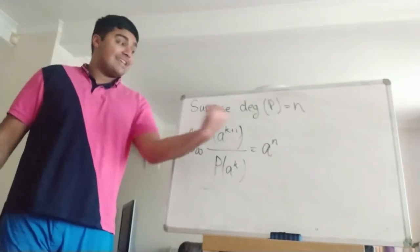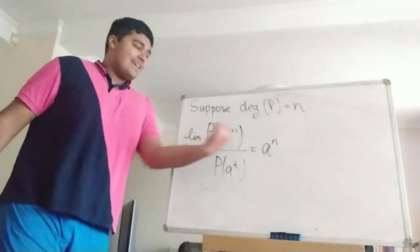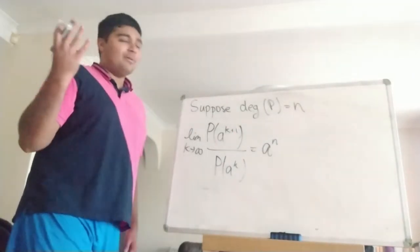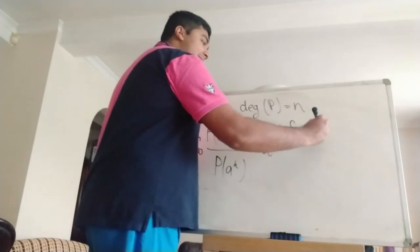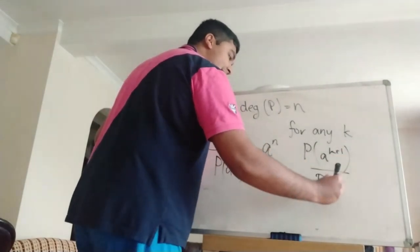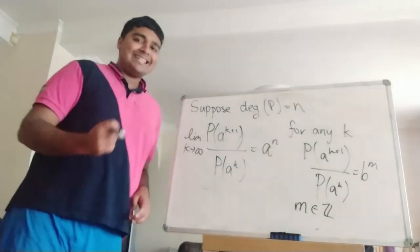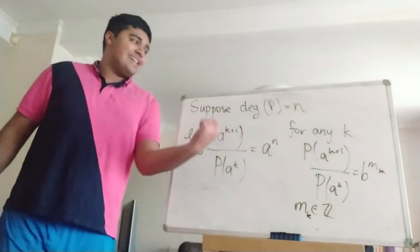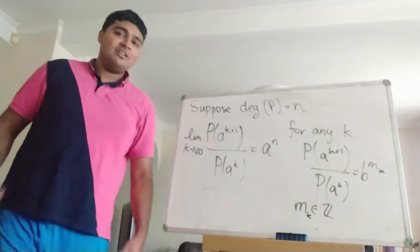So the limit as k goes to infinity of that ratio is a^n. But by the statement of the problem, p(a^(k+1)) is a power of b for any k, and p(a^k) is also a power of b for any k. So the ratio of two powers of b is going to be b to some power, where that power may be a negative integer. We can write: for any k, p(a^(k+1)) / p(a^k) = b^(m_k), where m_k is some integer that depends on k.